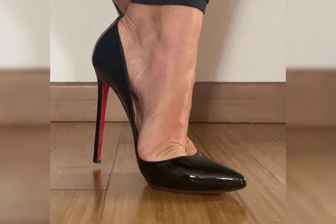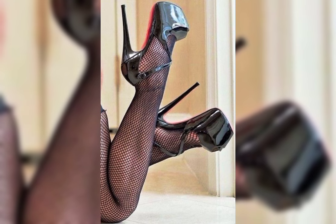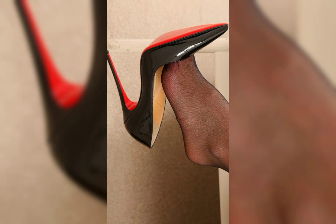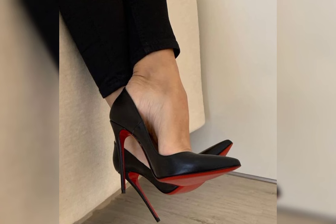Hello everyone, welcome back to my YouTube channel — it is World Fashion. How are you, my dear friends? I hope all of you are fine and happy. Today we are diving deep into the fascinating world of high heels for women.